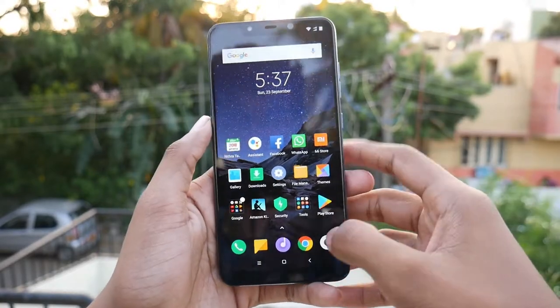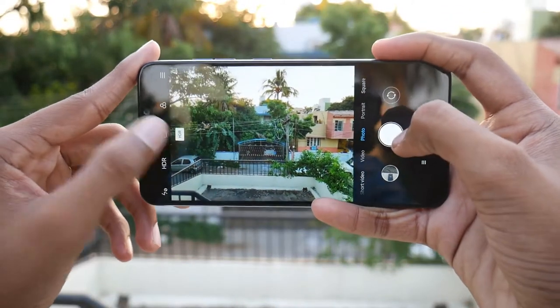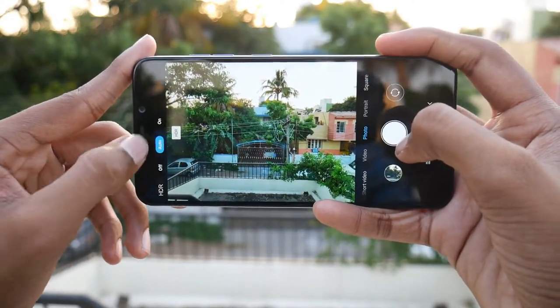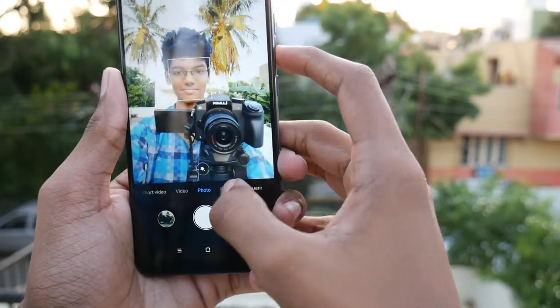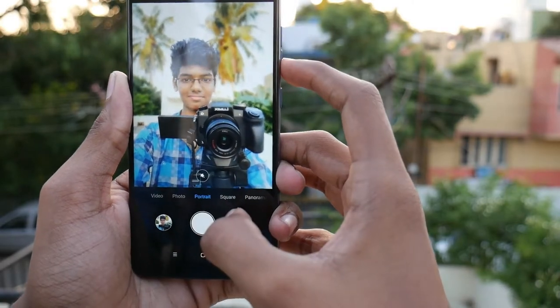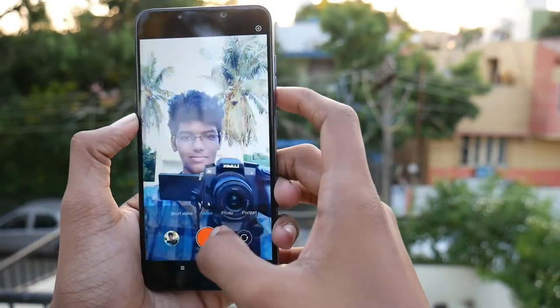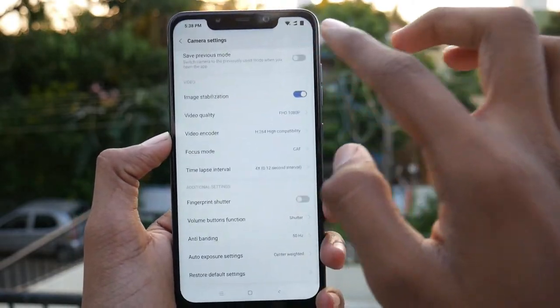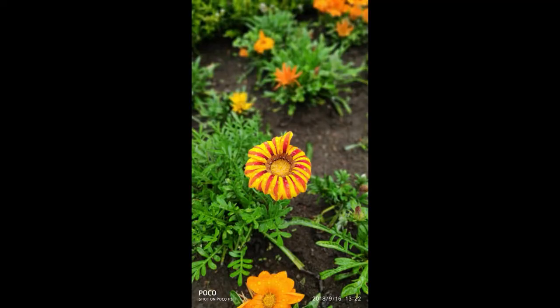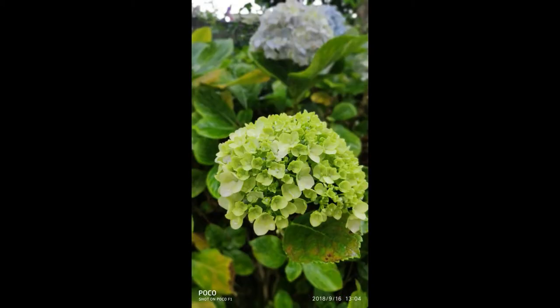It can shoot up to 2160p at 30fps and 1080p at 30fps, as well as 1080p at 240fps for slow motion. It has electronic image stabilization enabled, and in the future, 60fps shooting could potentially be included via updates. Here are some sample photos shot by Mr. Baiju — the pictures taken with this phone look stunning.